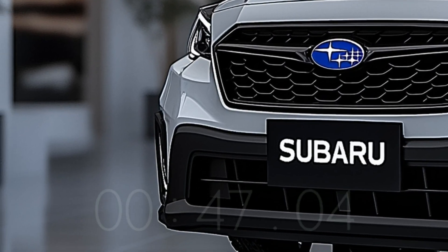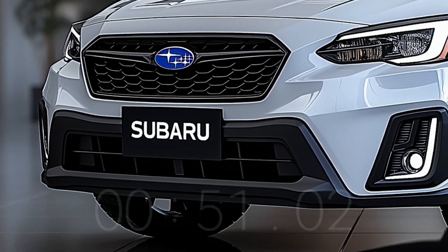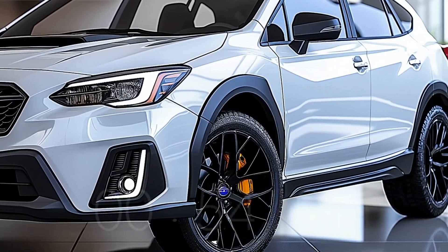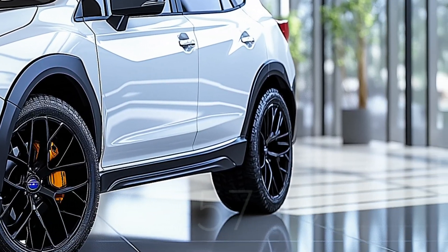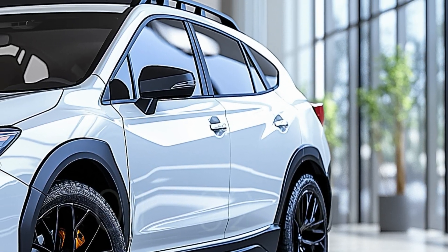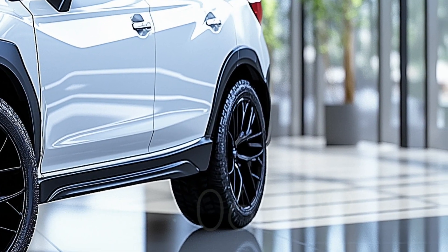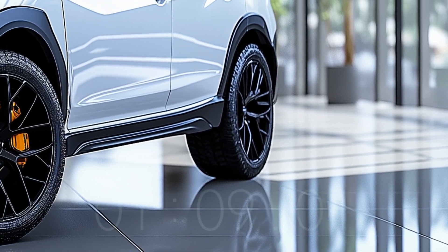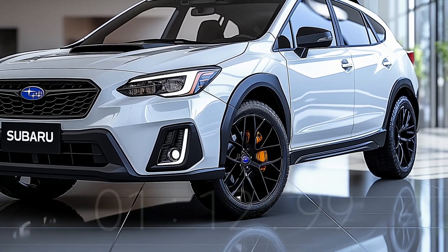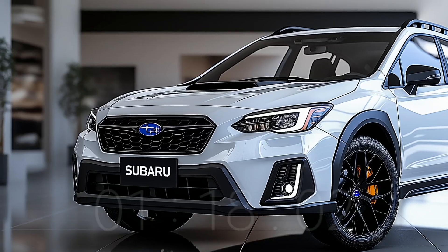The Subaru Tribeca is a formidable road conqueror due to its potent engine and world-renowned all-wheel drive system. The rounded side edges transmit power and improve aerodynamics. The back of the 2025 Subaru Tribeca is modern and stylish. The taillights feature an elegant modern LED design, and the center displays the instantly recognizable Subaru insignia.